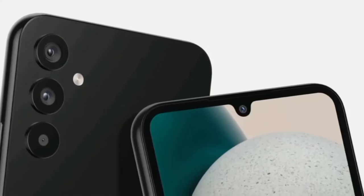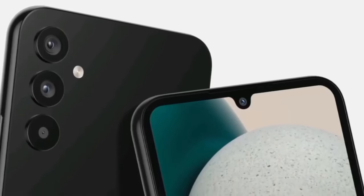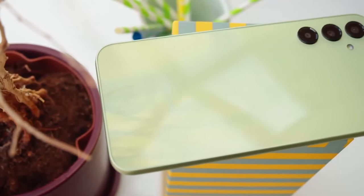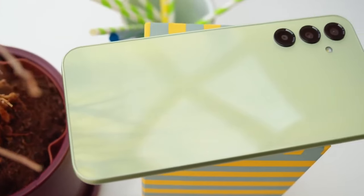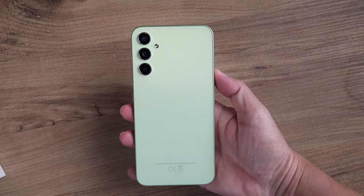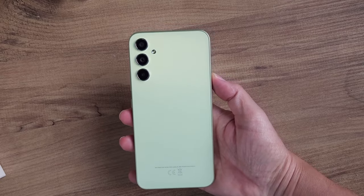This is Samsung's entry-level A series mid-range, the Galaxy A15 — but wait, is this the 5G model? There are two Galaxy A15 models and this is the one with 5G support. But besides the connectivity, what's the difference? I'm Ali for 5M Tech, and let's find out in our Galaxy A15 5G review.